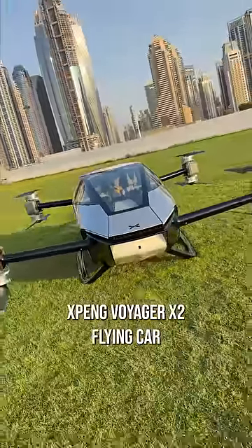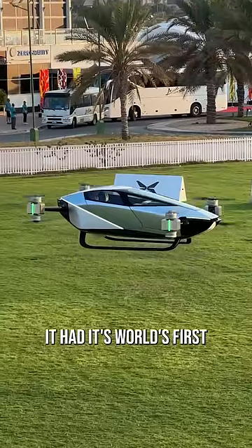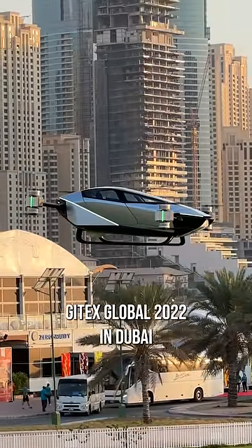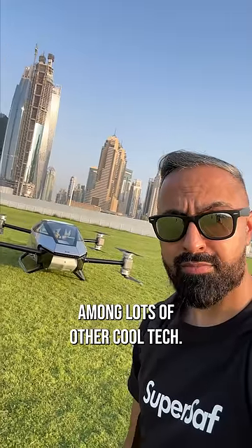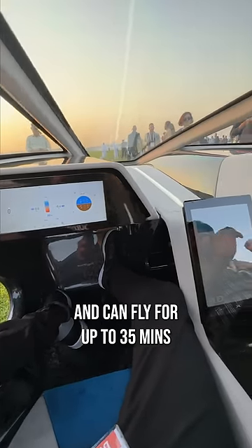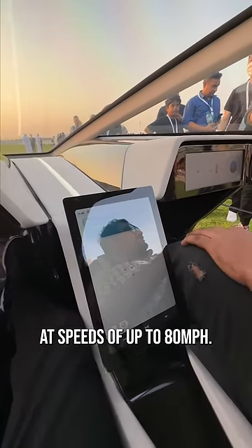This is the Xpeng Voyager X2 flying car. It had its world's first public flight at Gitex Global 2022 in Dubai, and I was there to cover it among lots of other cool tech. The X2 is all electric, has room for two passengers, and can fly for up to 35 minutes at speeds of up to 80 miles an hour.